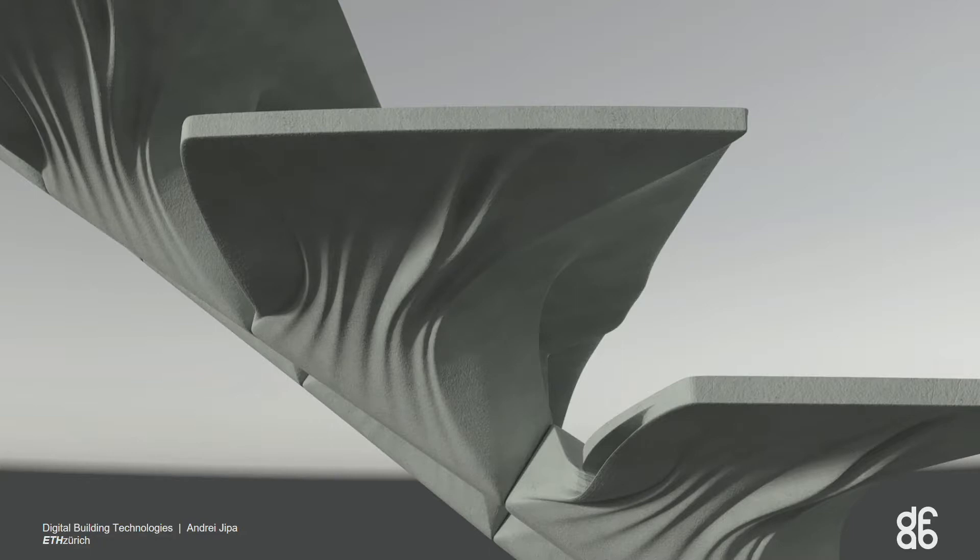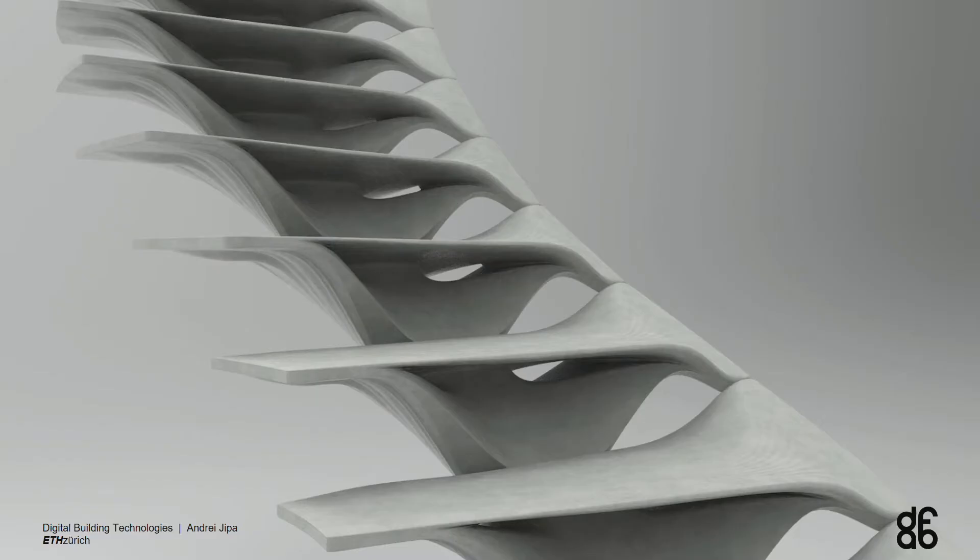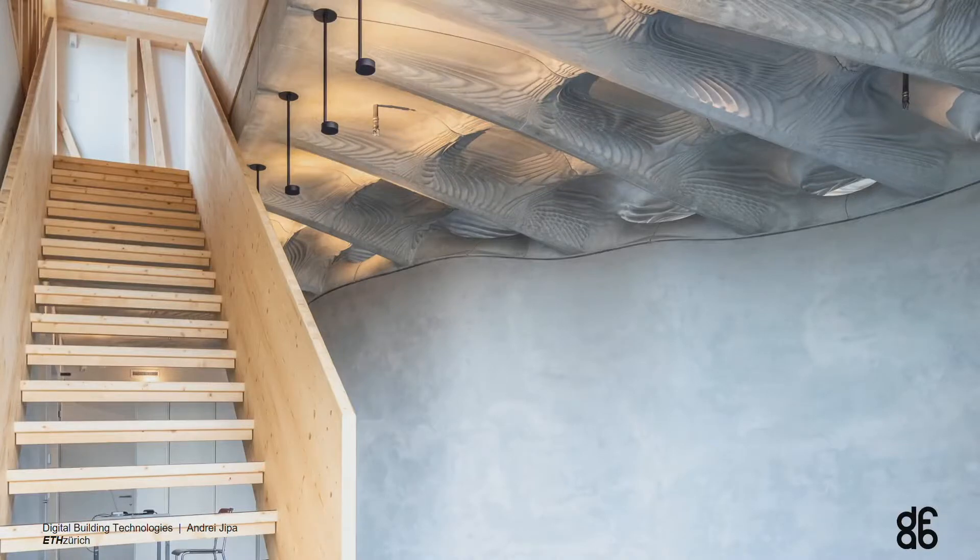Now we're working on fabricating an entire stair. The first stair was one step, the next year we did two, and now we're looking at making a bigger, fully functional stair with a few design options. The smart slab inspired us — everything there is designed and built with crazy digital fabrication processes, like smart dynamic casting and robots assembling timber pieces, but the stair is still a bit conservative. So we thought we could replace it with something more in line with the rest.